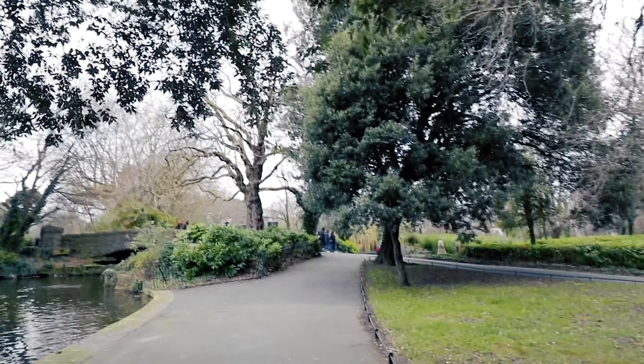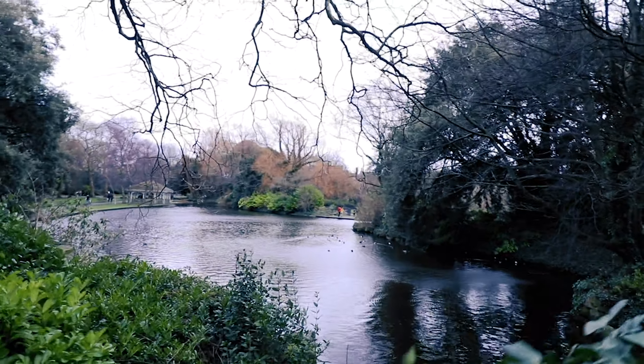Next stop, south side, St. Stephen's Green. Next stop, St. Stephen's Green Shopping Centre for your Instagram story.